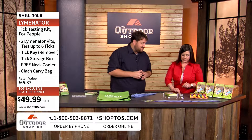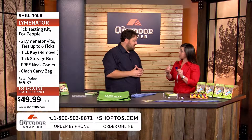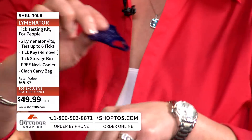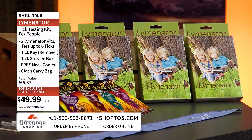So one of the great things about the Lymenator is it comes with a tick key. You can bring this out in the field, and you're also going to have a little bugger container. You take the tick off in the field — place the key firmly against your skin and pull slowly — so that way you have your tick to bring home for your test.